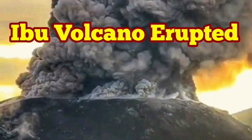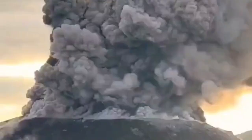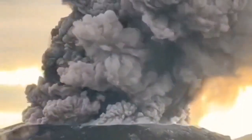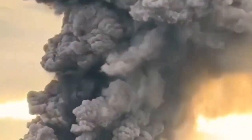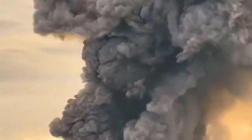We have a huge eruption of the Ibu volcano in Indonesia's Maluku Islands, in the Maluku Sea, and this eruption is really big. What we see is just the summit of the volcano — it is the crater that is erupting this volcanic ash. The darker material is the ash, the lighter clouds are ash mixed with water vapor, as you can see here. It is huge.